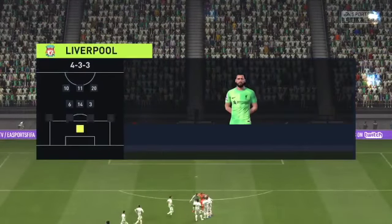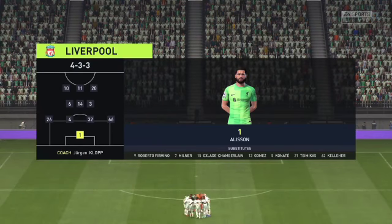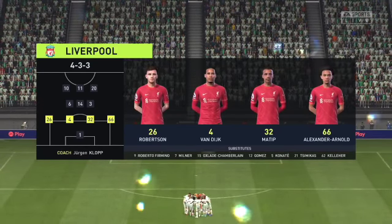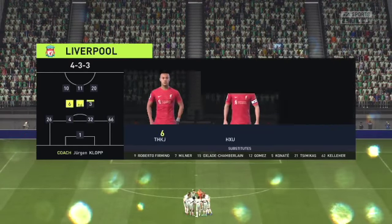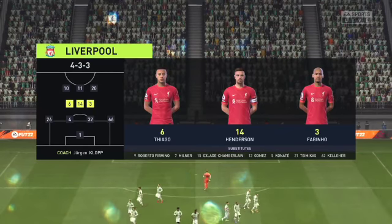Let's take a look at the Liverpool starting 11. Alisson begins in goal. Virgil van Dijk plays alongside Joel Matip in central defence. Mohamed Salah plays with Sadio Mane out wide, and they line up with just the one striker looking to do a bit of damage.